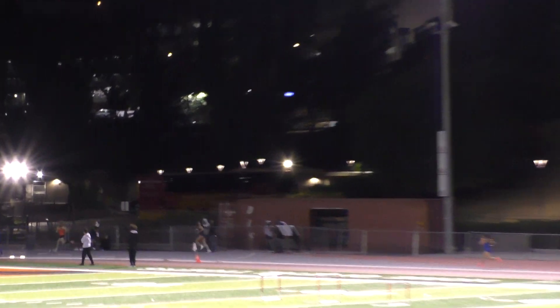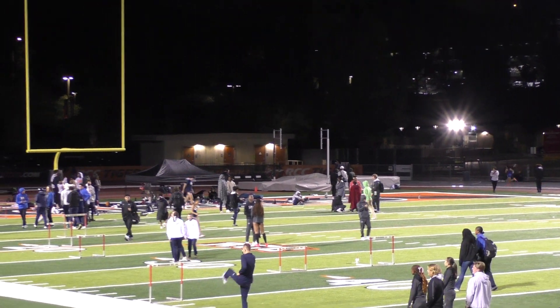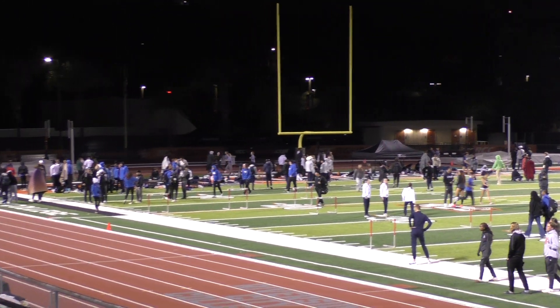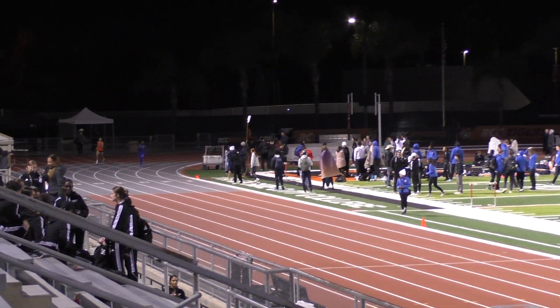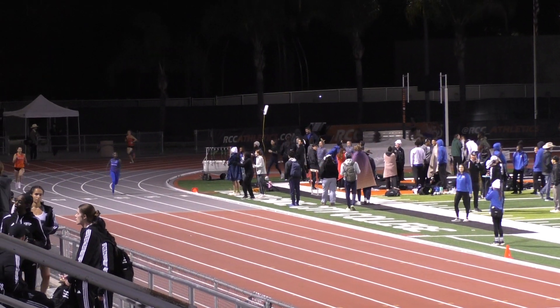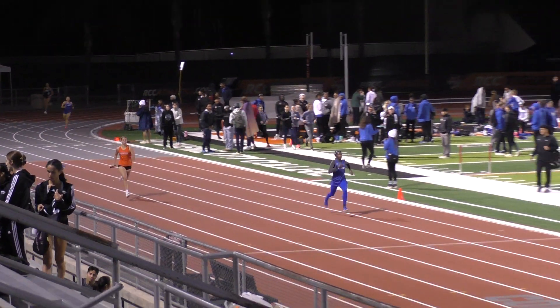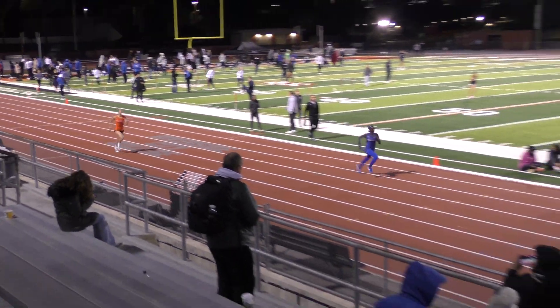RCC out in front for the first 200 meters. UC Riverside CT currently running second — it looks like they are actually moving ahead now. UC Riverside CT left front, RCC's team running second.